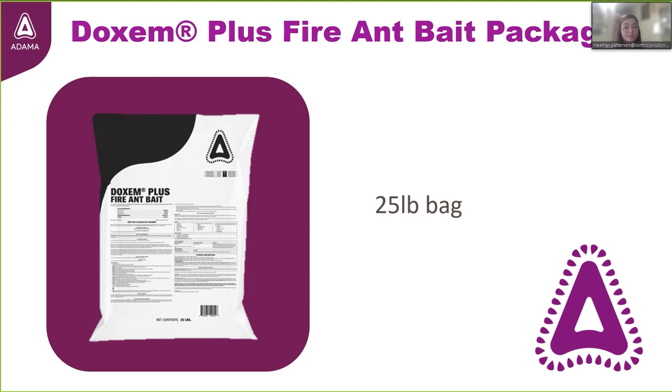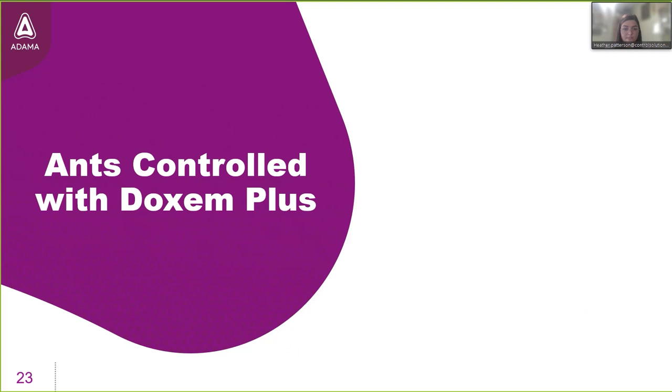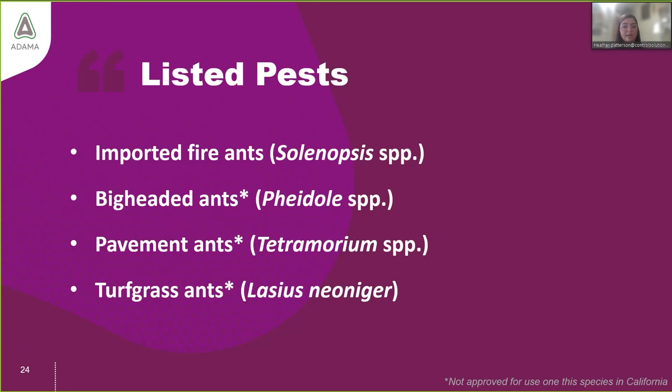Dachshund Plus Fire Ant Bait is currently available in two package-size options: a 25-pound bag as well as a 4-pound jug with a handle. The product is labeled for the control of imported fire ants in the genus Solenopsis, big-headed ants in the genus Pheidole, pavement ants in Tetramorium, and turfgrass ants like Lasius neoniger. Three of the four have asterisks, indicating the product is not approved for use on those ants in the state of California.